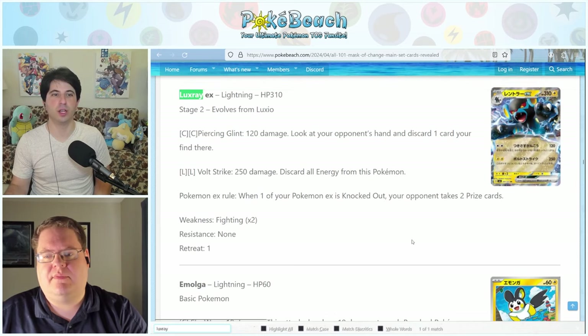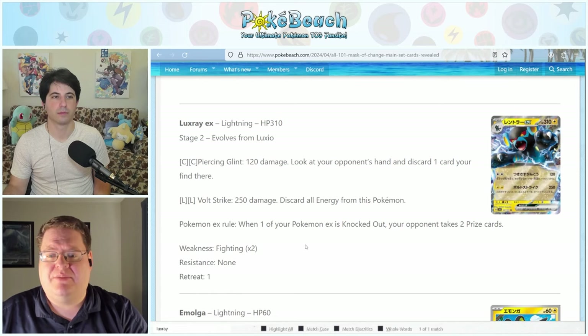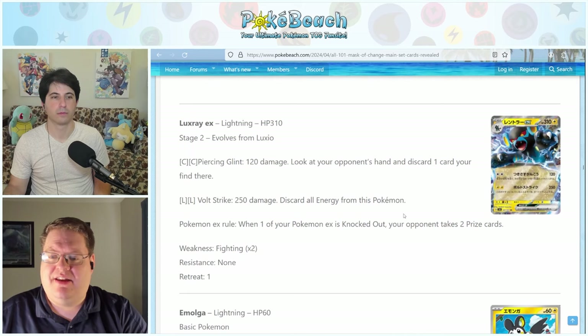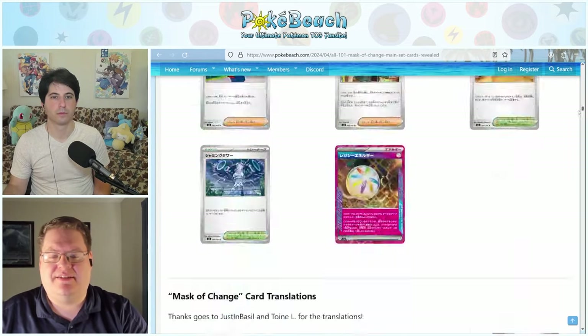The new Luxray ex: Piercing Glint does 120 damage and lets you look at your opponent's hand and discard a card, which is good, but the damage output is underwhelming for a Stage 2. With Double Turbo you'd only be doing 100 damage and discarding a card from hand. Volt Strike does 250 damage — not bad — but you'll struggle against higher HP EX Stage 2s. In a format with Electric Power it'd be pretty good.